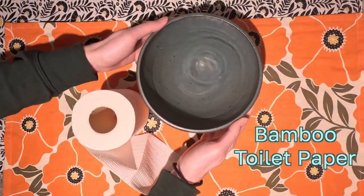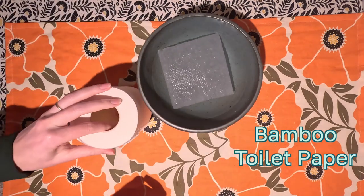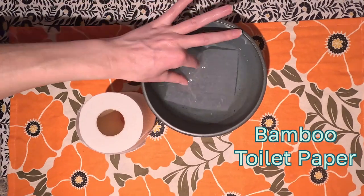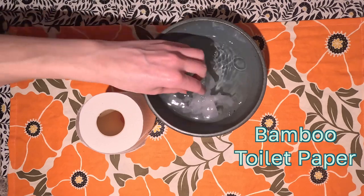First I put a piece of bamboo toilet paper in a bowl of cold water and put a camera on it. The whole point of bamboo toilet paper is that it's a lot more sustainable than normal toilet paper made out of trees. It has a much lower carbon footprint and it's softer than recycled tree paper.